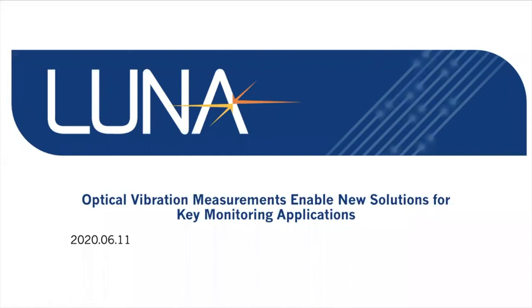Now I'd like to turn things over to our speakers: Mike Baez, who's a Sensing Product Manager here at Luna, and Todd Haber, Chief Technology Officer here at Luna Innovations. Welcome to Luna's webinar about how our optical vibration measurement capabilities are enabling new solutions and monitoring applications.